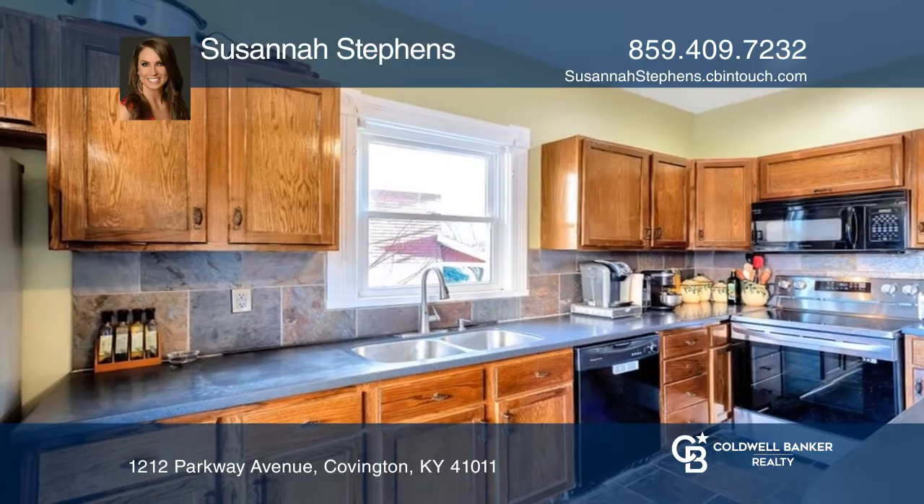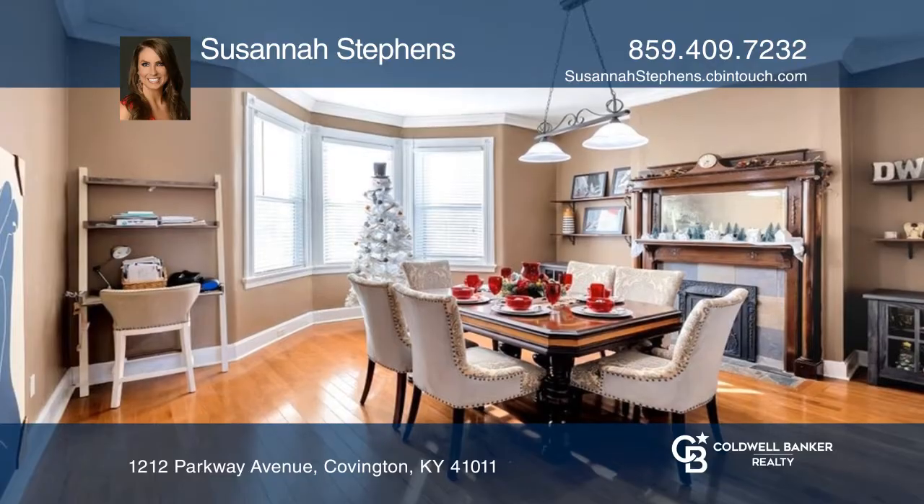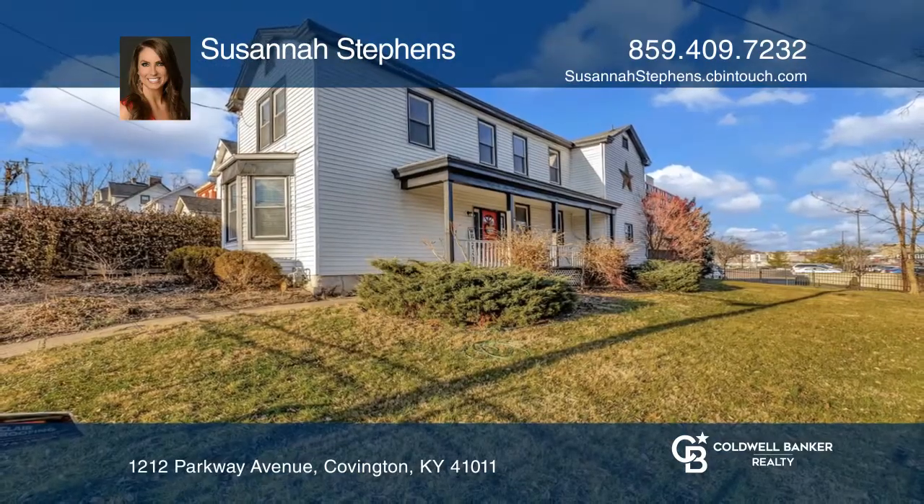Enjoy unique slate tile, private parking, and a fenced-in yard. To see your new home in person, schedule a tour with Susanna Stevens.